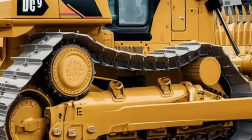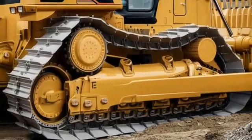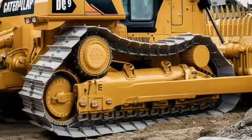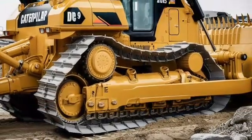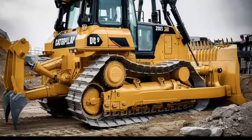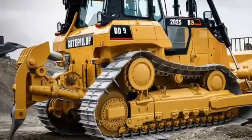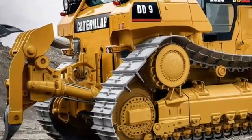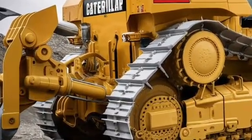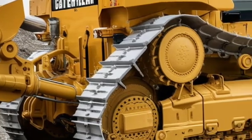Welcome back to our channel, where we explore the most advanced and powerful machines in the world of construction and heavy equipment. Today, we're diving into the iconic Caterpillar D9 Bulldozer, now updated for 2025. Whether you're in construction, mining, or land clearing, this heavy-duty workhorse is designed to take on the toughest jobs with unmatched efficiency and reliability. Let's take a closer look at what makes the D9 a leader in its class.